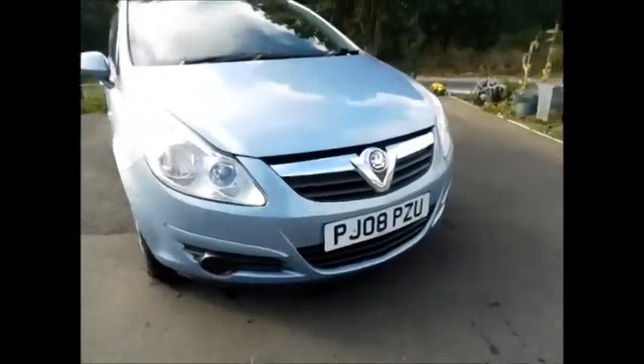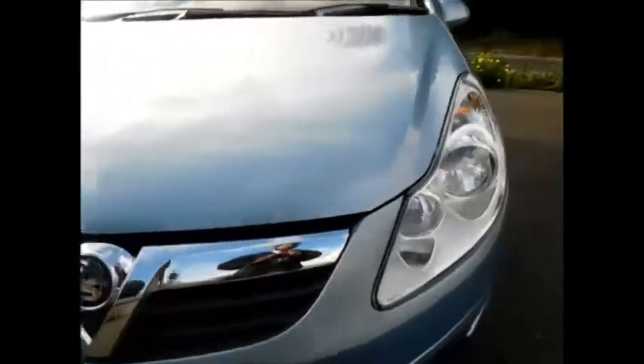As you can see, the Corsa benefits from a front chrome grille from Vauxhall, 16 inch structured wheels, and colour coded mirrors and door handles.